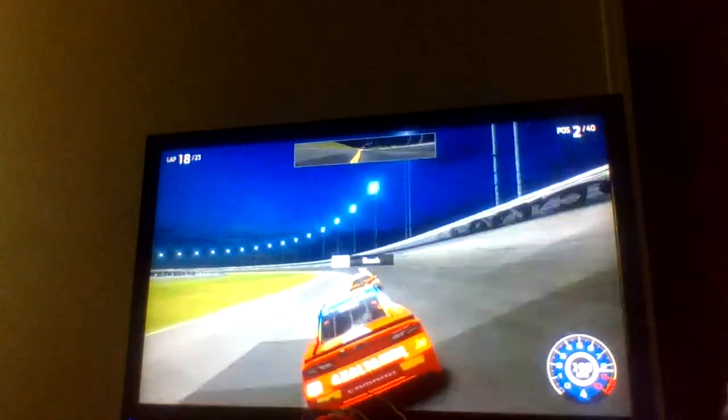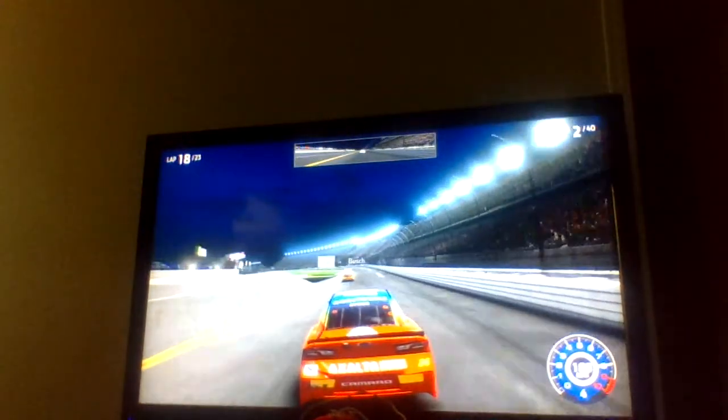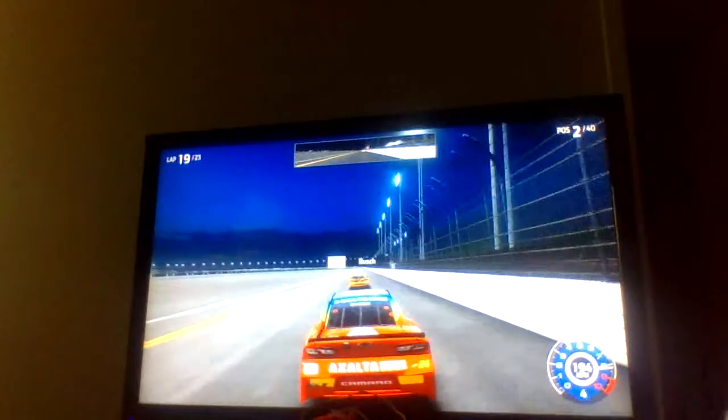So far it's Busch, Byron, Keselowski, Blaney, and Johnson in the top five. Bubba Wallace was stuck between the apron and the track — didn't flip — and somehow we're still green. Trying to see if we can get a draft under the 18. We're going to have to go down and pick up a run on the two, Keselowski. Two cars break away from the front of the field, and the caution has finally come out late in this one — five laps left. So this could be interesting for pit strategy.